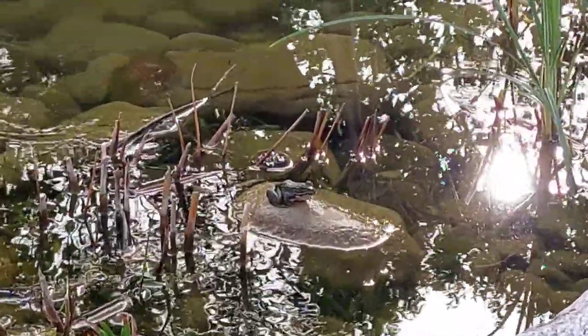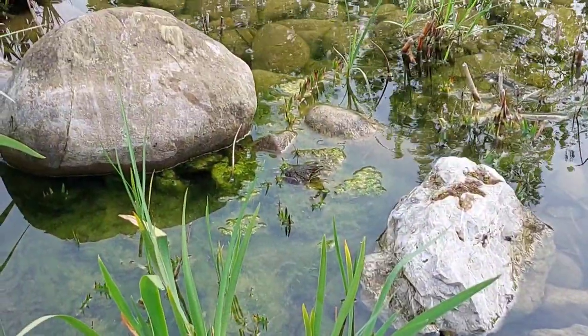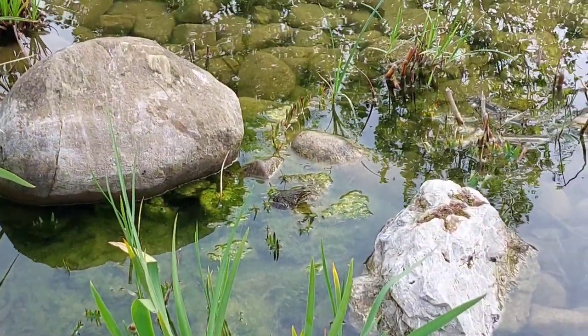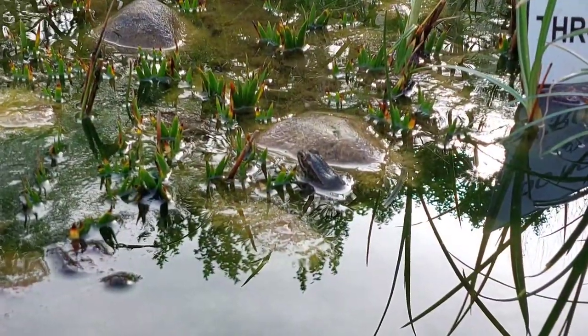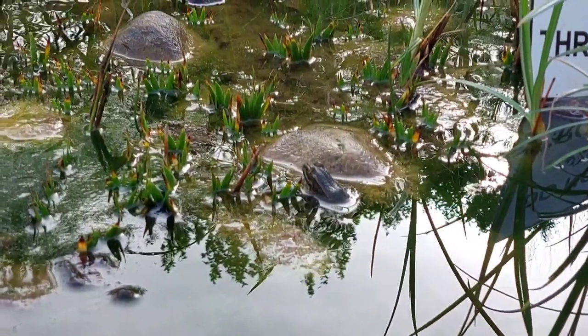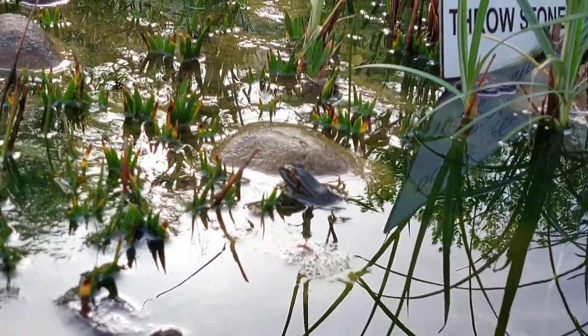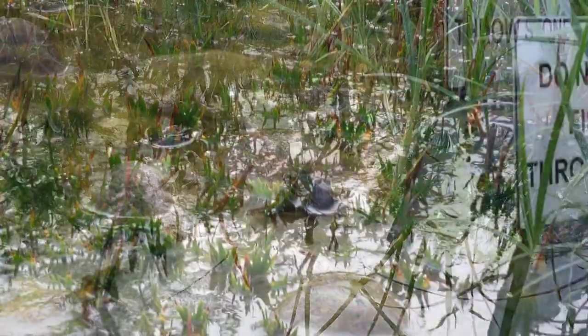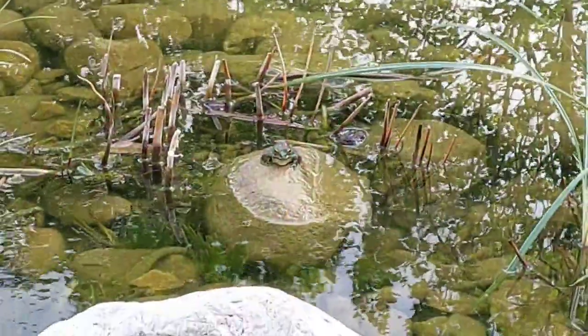The Iberian Marsh Frog should not be confused with the Iberian Frog, which is a very rare frog found in the north of Spain — it's actually red. You can find research and pictures of it online. But the Iberian Marsh Frog, as we call it in English, is more locally known as the Perez Frog.